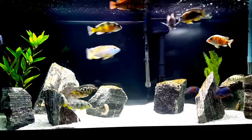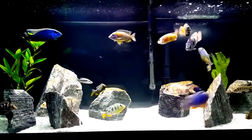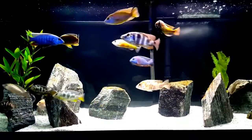Hi everyone, this is Deb Tim, a Canadian girl, and this is my Habs and Peacocks 75 gallon community.